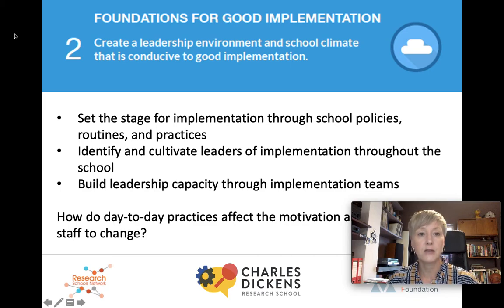Moving on to the second recommendation: create a leadership environment and school climate that is conducive to good implementation. This is about all the groundwork that leaders need to put in to make sure the school has an atmosphere and a culture that's generally amenable to change, but also ready for any specific innovation. School leaders need to set the stage for implementation through school policies, routines and practices. Make sure you have an organisational climate which supports implementation — so there's collaboration among staff, a learning culture, risk taking is perceived to be okay, leaders are trusted and there is some enthusiasm for change. Leaders should identify and cultivate leaders of implementation throughout the school. Change can't be led solely from the top, so distributed leadership is really important because middle leaders play a crucial role in the implementation of any innovation. And finally, build leadership capacity through implementation teams — teams of people with diverse skills and talents and interests that can work together to remove the barriers to change.